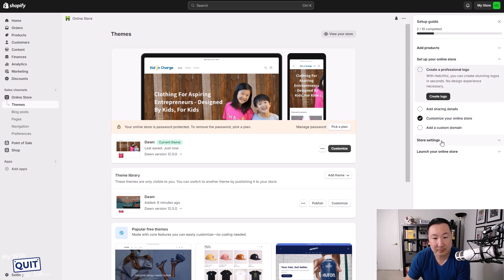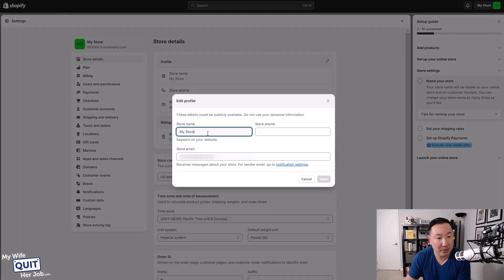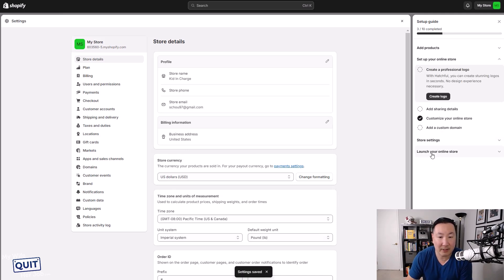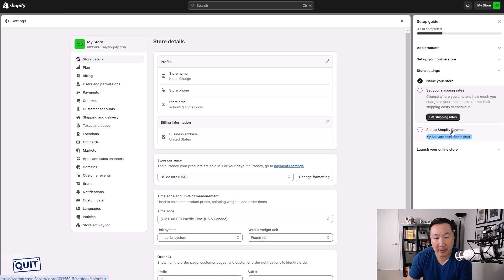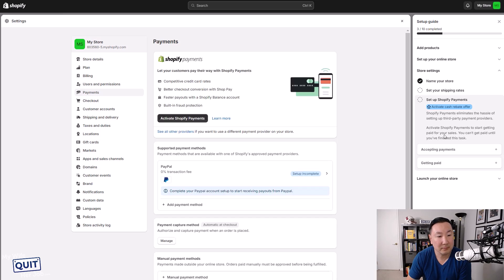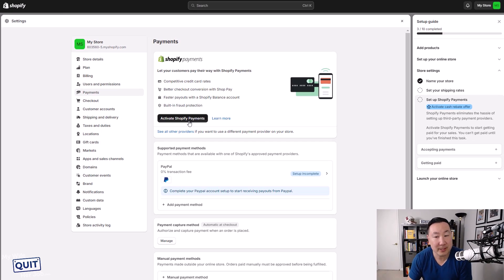There are some miscellaneous things you need to do, such as name your store — I'll just go with 'Kid in Charge.' You can enter in your phone number and then click save. The last step is to activate Shopify payments, which is over here. All you need to do is click on 'Activate Shopify payments,' and it'll ask you for some additional information regarding where to link your bank account. After you're done setting up Shopify payments, your store literally is good to go.